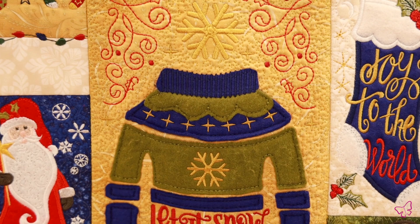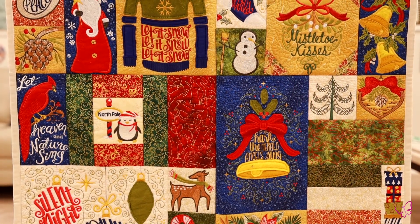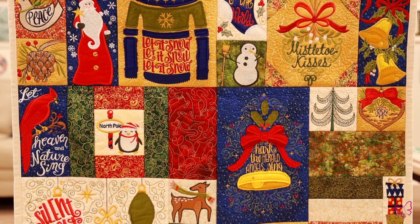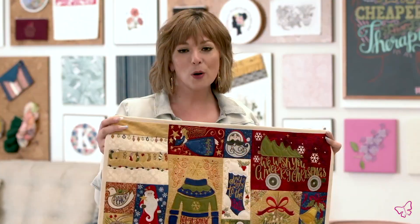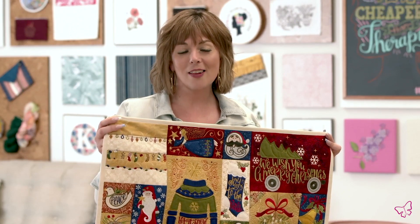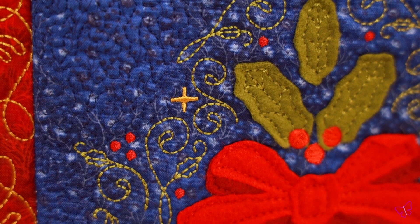This beautiful patchwork style is done with different sized blocks. They come in five sizes each, so you can mix and match to get the effect that you desire. These designs are beautiful by themselves or with the original collection, Christmas Classics 1, which was so awesome that we had to create this separate one, Part 2.